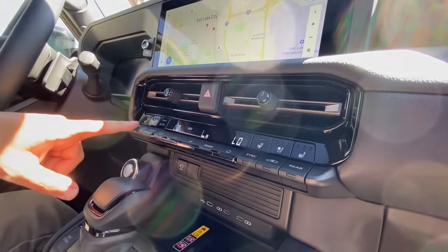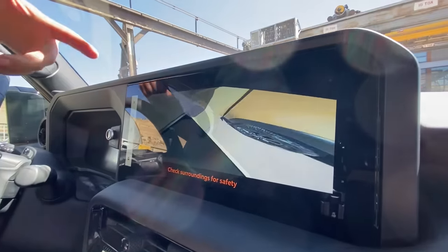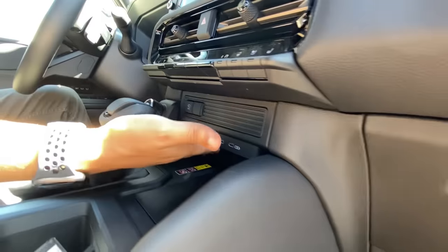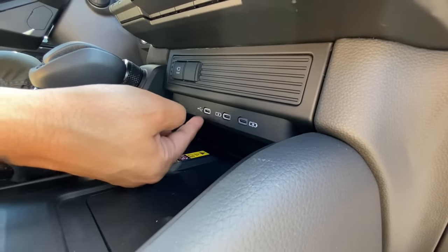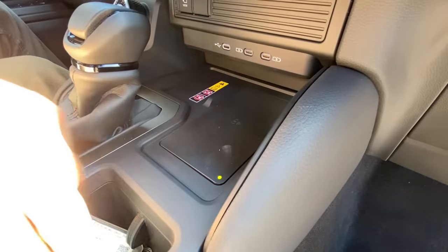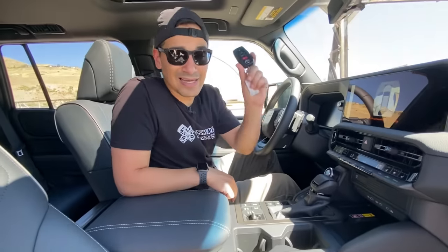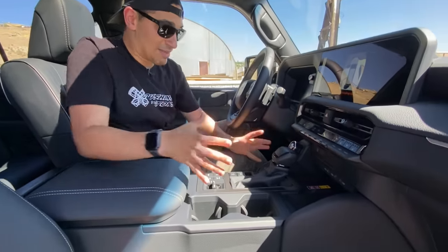You also get two-zone climate controls. There's a camera view button — press that and it shows your 360 surround-view camera. There are three USB-C ports: two dedicated for charging and one for charging as well as data, so wired Apple CarPlay and Android Auto go through that one. Right below that is your wireless charger, which is nice to see. Here's the key fob — don't quote me on it since this is a prototype — and you get nice cup holders here.